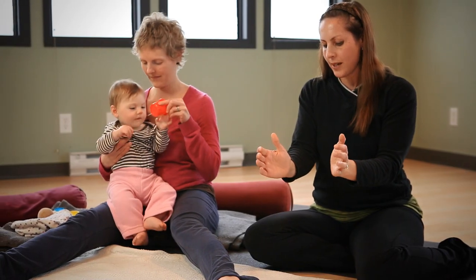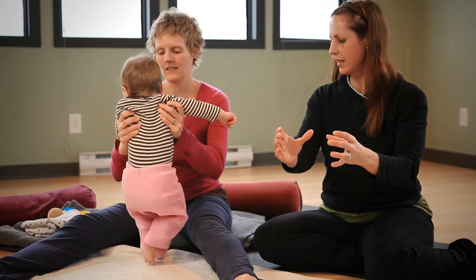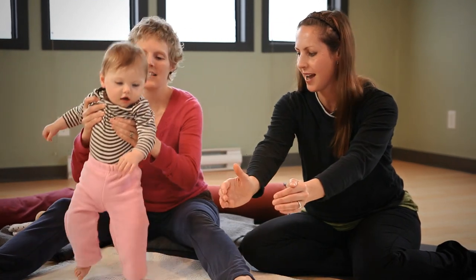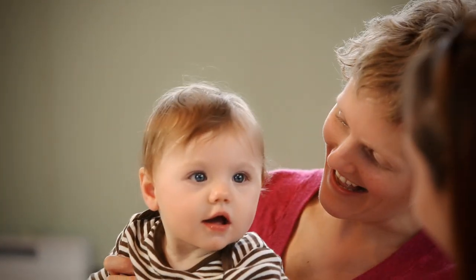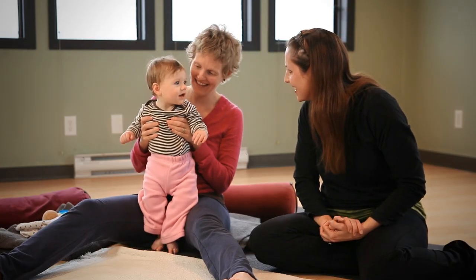We'll do the yoga tadasana position. Are you ready for that, baby? You're not putting any weight on their feet — you're just kind of standing her. They really like this. You can face her forward, and then we'll just go a little bit more forward. Ta-da! Ta-da!